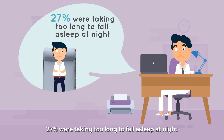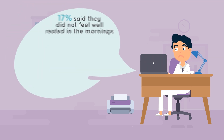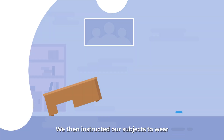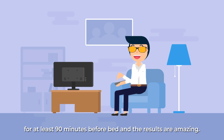27% were taking too long to fall asleep at night. 20% were waking up too often at night. 17% said they didn't feel well rested in the mornings. We then instructed our subjects to wear Swanee's blue light blocking glasses for 4 weeks for at least 90 minutes before bed.